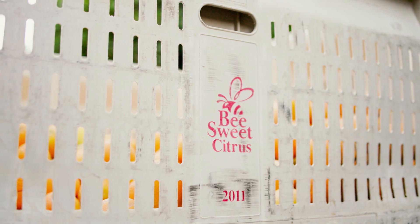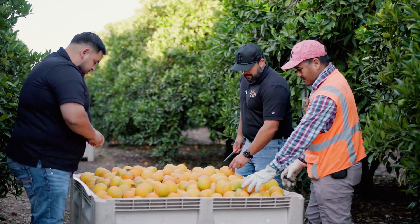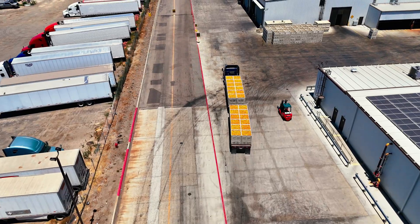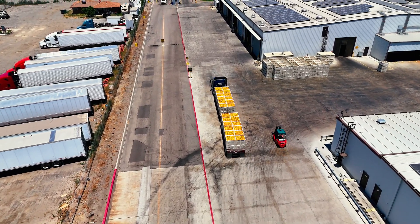B-Sweet is a family owned and run company. We are vertically integrated, so we grow the fruit, we pack the fruit, we sell the fruit, and we've been in business for over 30 years in the Central Valley.